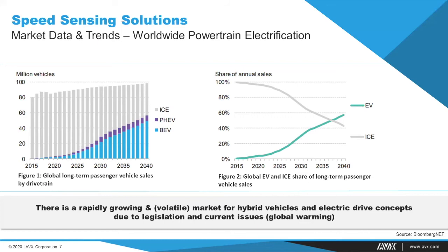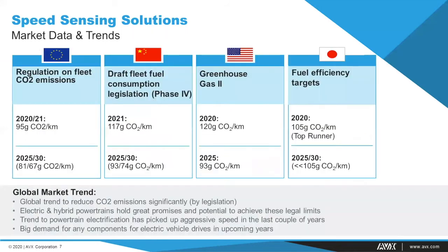There is a global trend to significantly reduce CO2 emissions, backed by legislation with significantly decreasing legal emission limits. Electric and hybrid powertrains hold great promise to achieve these legal limits, and the trend toward powertrain electrification has picked up aggressive speed in recent years, yielding a big demand for any electric vehicle components in upcoming years.